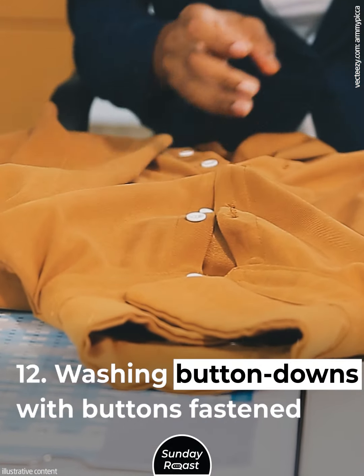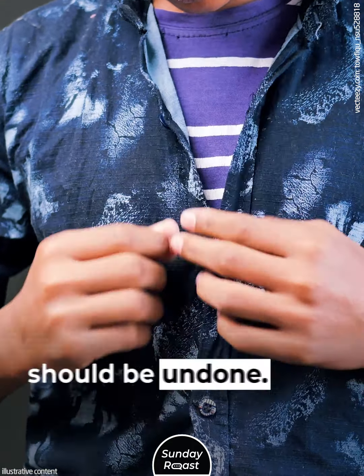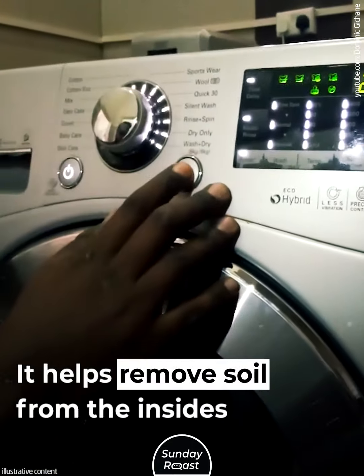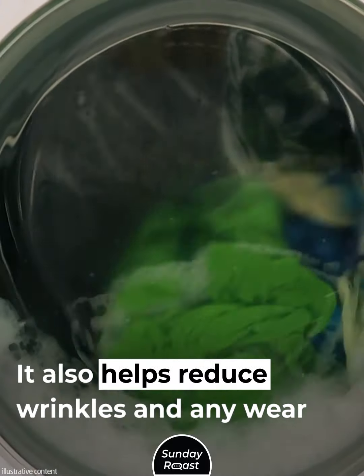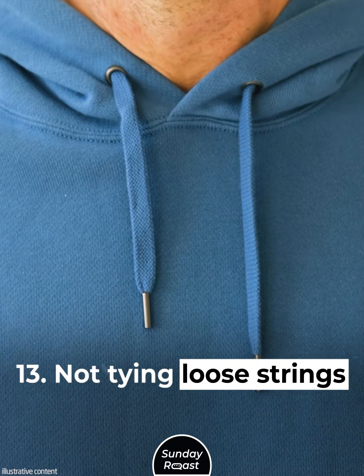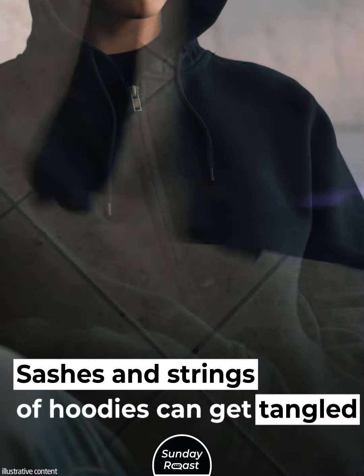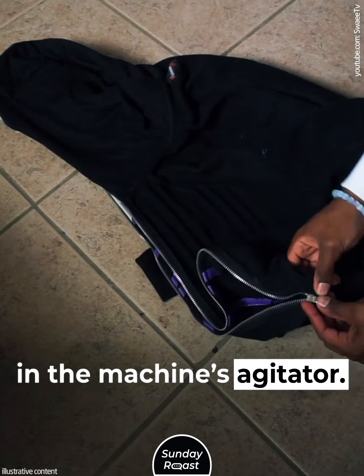Mistake 12: Washing Button-Downs with Buttons Fastened. All buttons, including collar and cuffs, should be undone. It helps remove soil from the insides of the collars and also helps reduce wrinkles along the folds. Mistake 13: Not Tying Loose Strings. Sashes and strings of hoodies can get tangled in the machine's agitator.